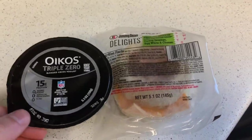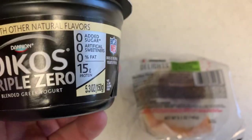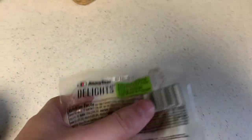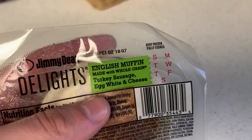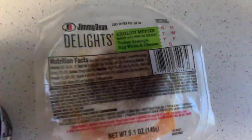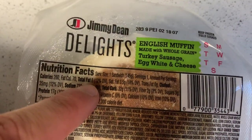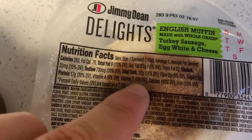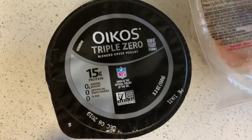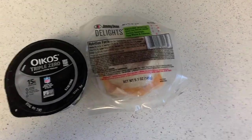I've got this super delicious high-protein drink with zero fat and zero added sugars — it's really really good. I also have a frozen English muffin with turkey sausage and egg whites, which is also low in fat: 260 calories, 8 grams of fat, 32 grams of carbs, and 17 grams of protein. Combined with the 15 grams of protein from the drink, I'm already getting 32 grams of protein right off the bat — a great way to start the day.